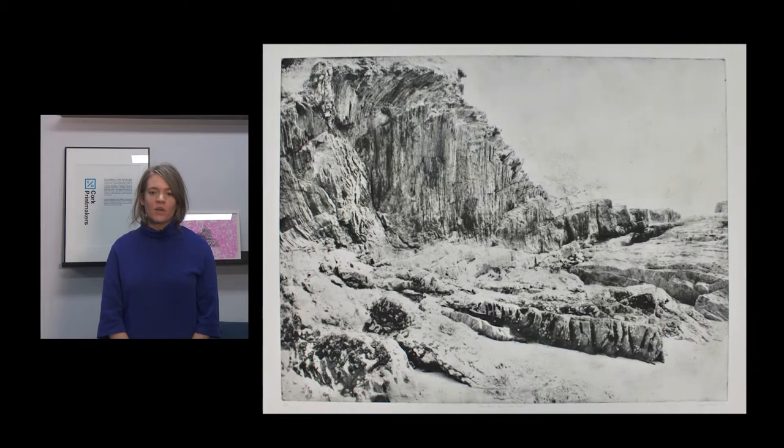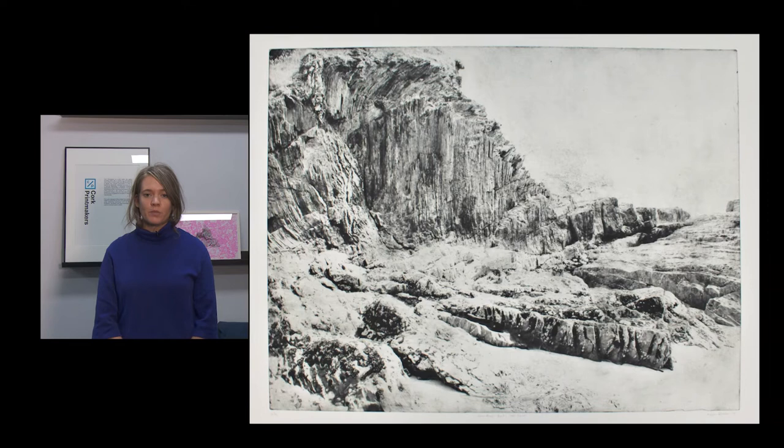The work of Angela Gilmore, seen here, is a photopolymer etching, which is a contemporary etching process. Her work explores the landscape and the effects of climate change on the landscape.